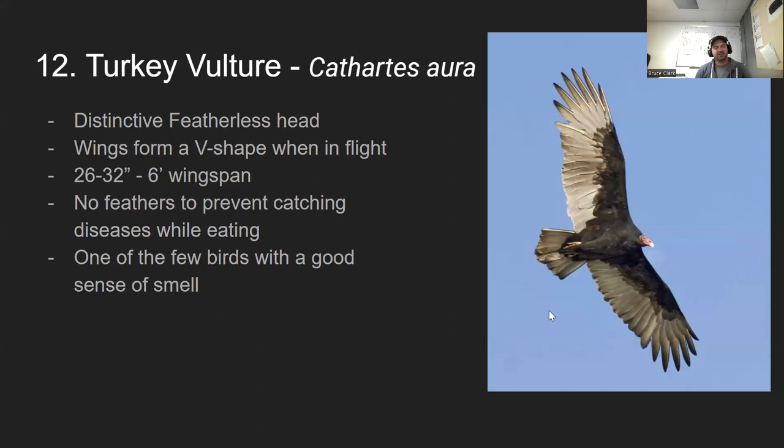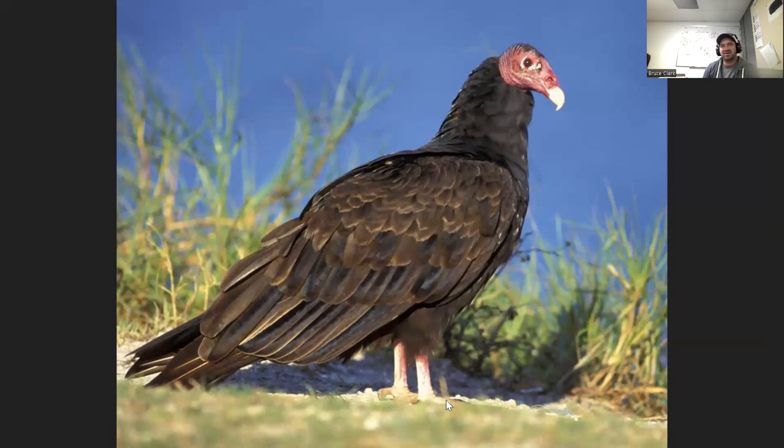The last species for today is the turkey vulture. In the air it can be confused with the eagle, but the key difference is that eagles fly with wings straight out while turkey vultures fly in a V-shaped pattern with wings tucked up. They have a very distinct featherless head. They're a little smaller than bald eagles. The reason they lack feathers on their head is that they eat dead animals — a bald head prevents dead flesh and tissue from getting stuck in feathers. They're also one of the few birds with a good sense of smell, which is helpful for finding carrion since most birds rely primarily on vision.